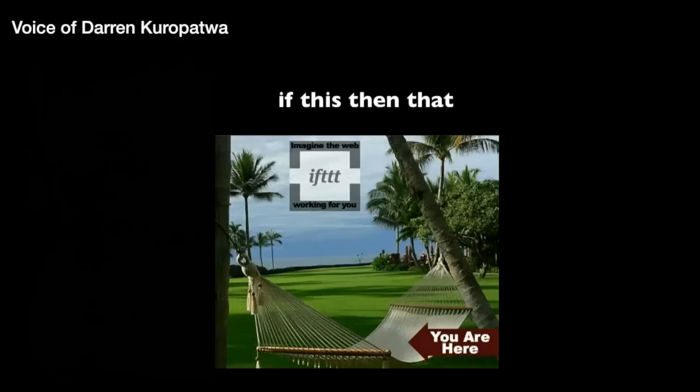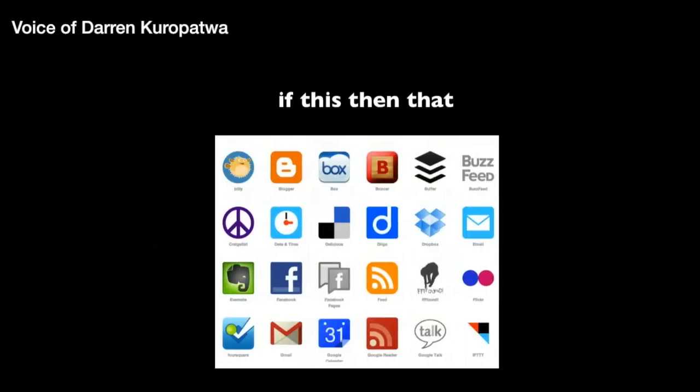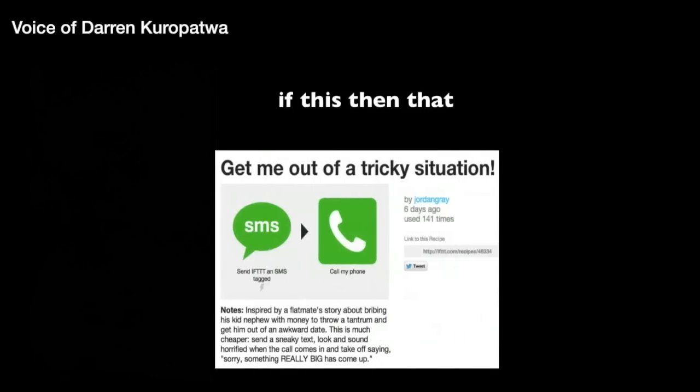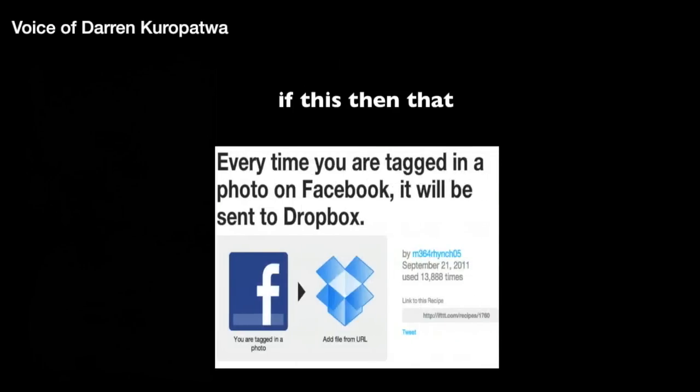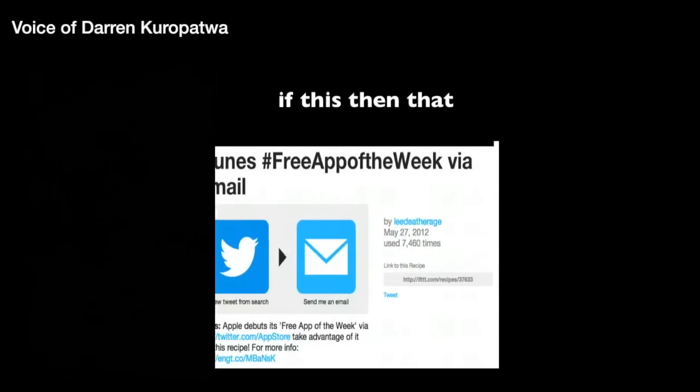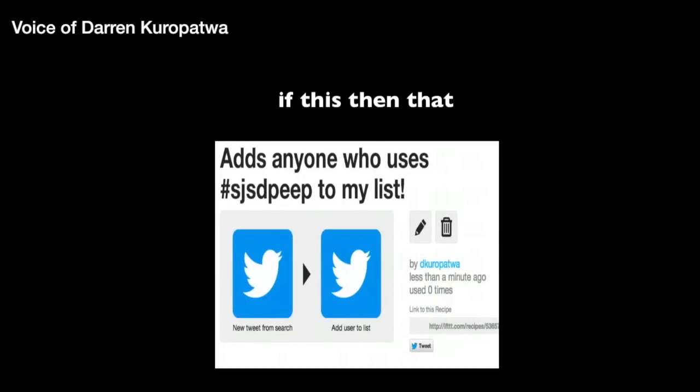At this point you've heard about so many different tools, but how about if the web was working for you? If This Then That basically turns all those tools — one of them into a trigger and the other into an action. For example, in an awkward situation you surreptitiously send a text and your phone rings so you can say you've got an important call. Or someone tags you in Facebook, and you can have that automatically dropped into your Dropbox. Or each week when Apple releases their free app of the week, you can automatically have that sent to your email.